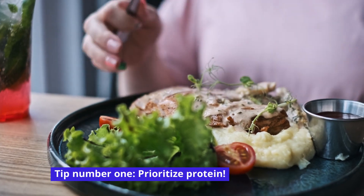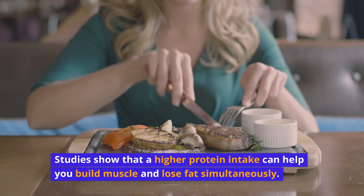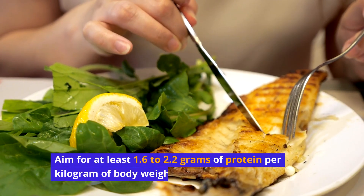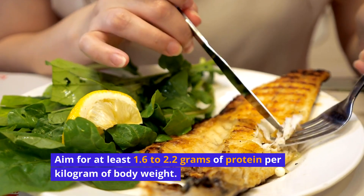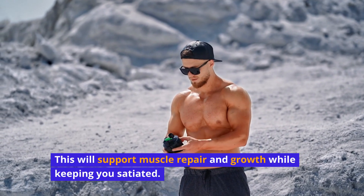Tip number 1: Prioritize protein. Studies show that a higher protein intake can help you build muscle and lose fat simultaneously. Aim for at least 1.6 to 2.2 grams of protein per kilogram of body weight. This will support muscle repair and growth while keeping you satiated.